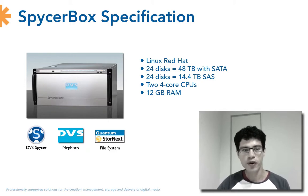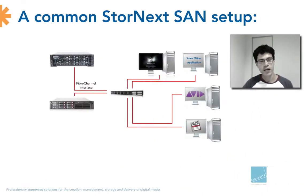Before I continue to take a look at the hardware components, let me explain why we here at Digistore think that the Spicerbox is quite an innovative system. In order to explain it better, let me show you this diagram here — it is a common StoreNext SAN setup.